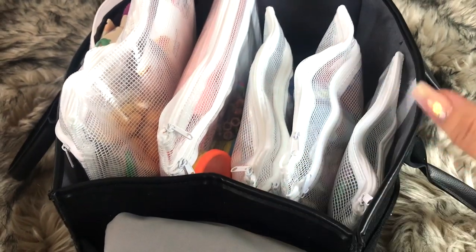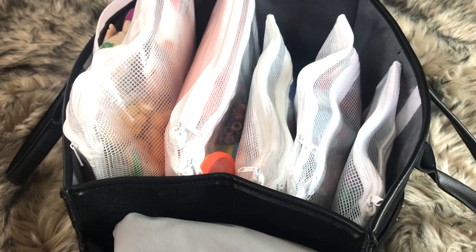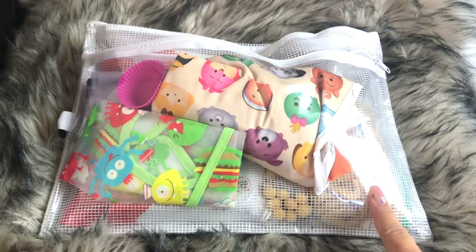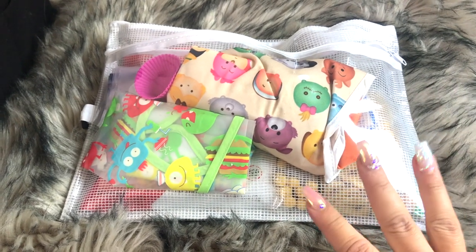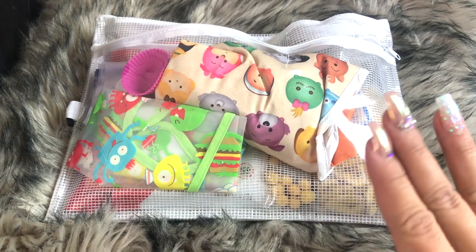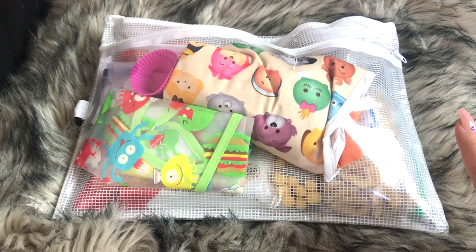I am next going to show you guys everything that is in my little stroller caddy here. I'm going to go from left to right and show you what's inside of each and every bag. So first up is our snack bag. The snacks vary — I buy all kinds of snacks. I'll just show you what's in here right now. This was actually going to be for the park, so it's nothing super crazy, but I usually have more bars, more fruit snacks, and more yummy snacks.